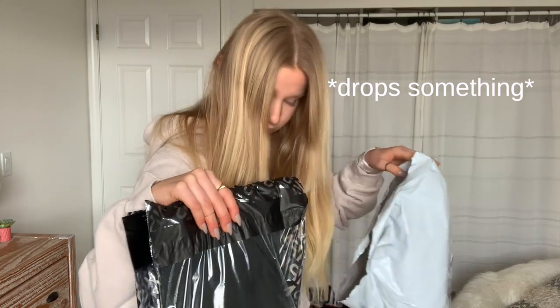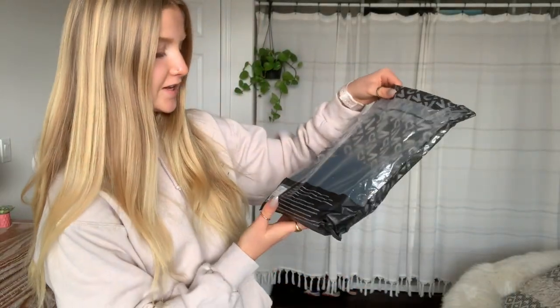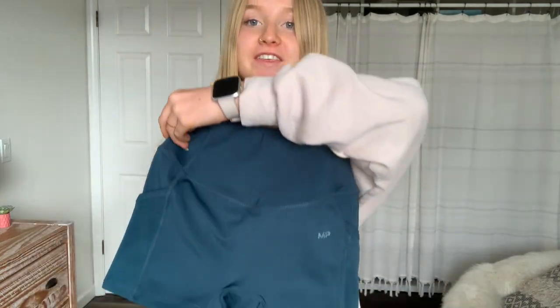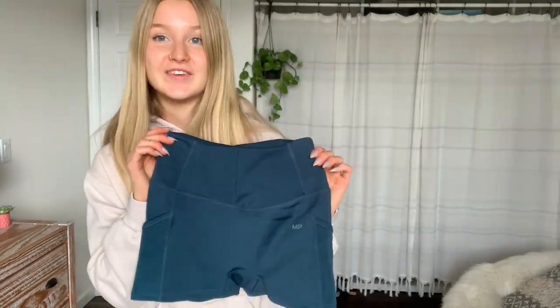Guess what is finally here — I am so excited to open this and check out everything. We got everything — five items. Plus I'm going to be trying on the stuff that I got from Plato's. The first one I want to open looks like the dark teal ones: Women's Tempo Booty Shorts in Deep Marine Blue. I love this color, I'm so excited. Look at these — these are so cute looking. They have pockets! Let's try them on.